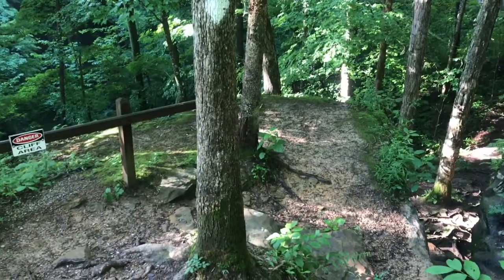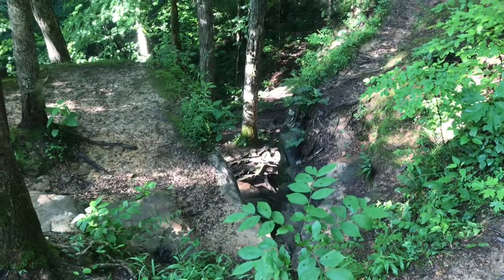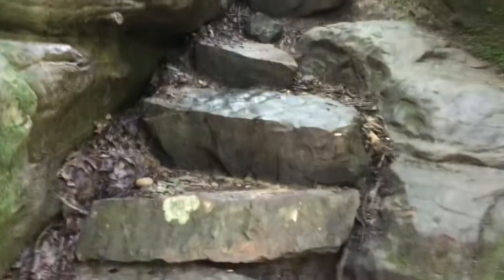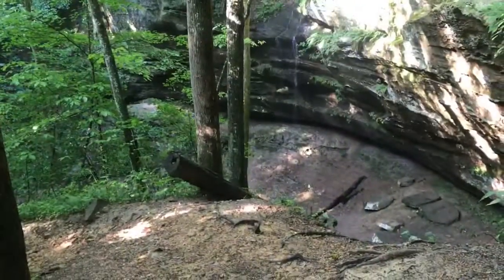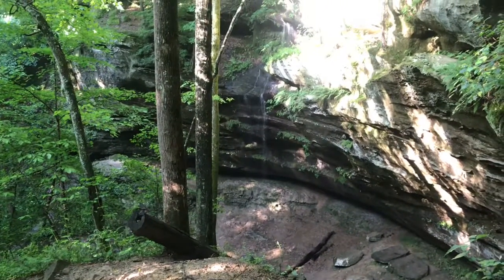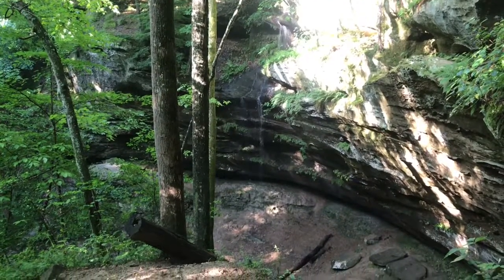Once you get down you'll see some steps and we're going right down that little spot there. I have to say I'm surprised that there's very little water coming over the waterfalls with all the rain we've had, but let's keep on going.